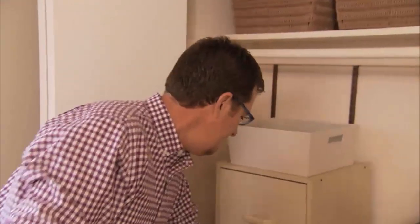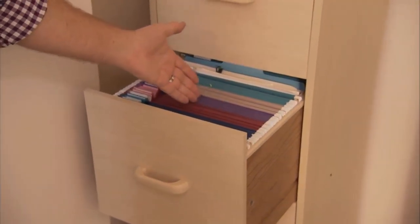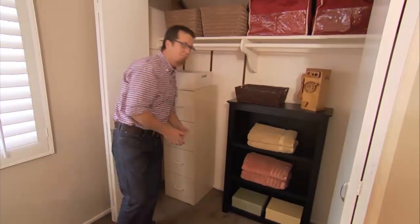And thirdly, we've pushed a filing cabinet into this closet. All of their files live here, colour coded, easily accessible, and with a set limit — four drawers.